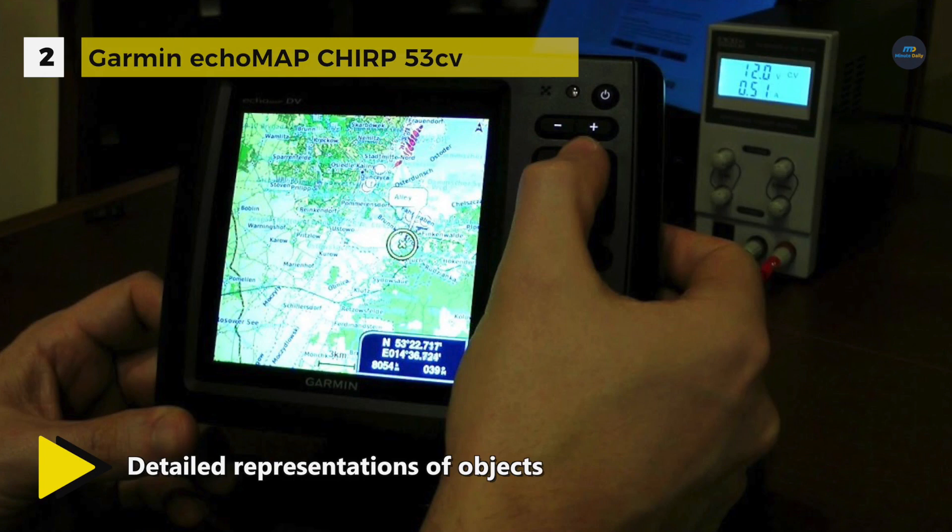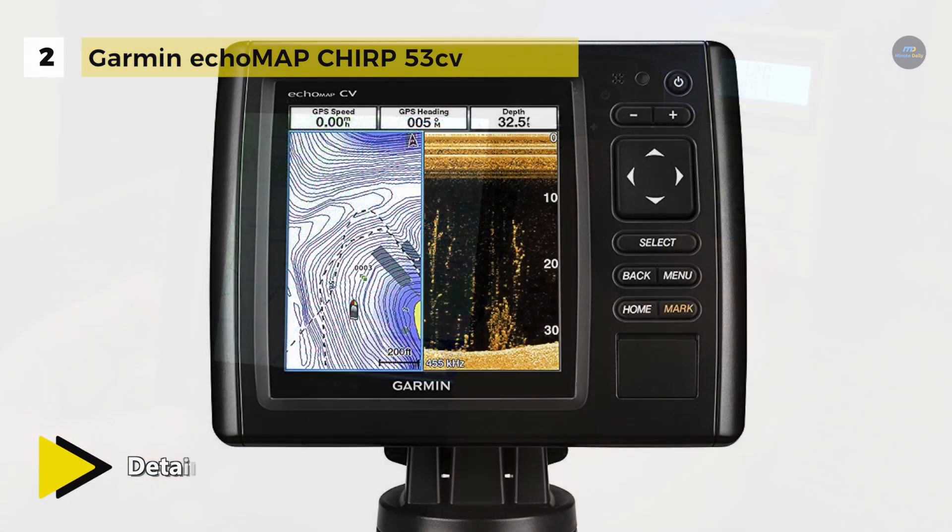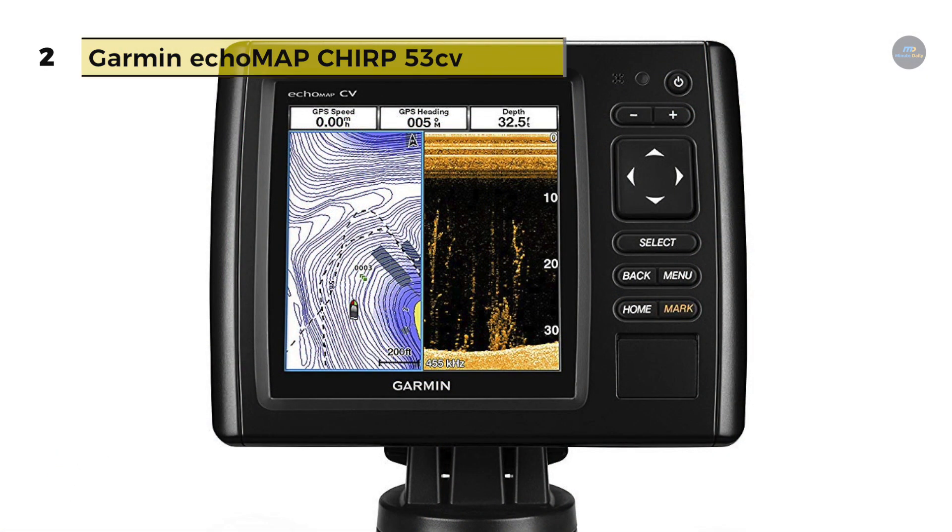It also provides Quickdraw Contours software that lets you create your own maps with up to 1-foot contour lines on any body of water.